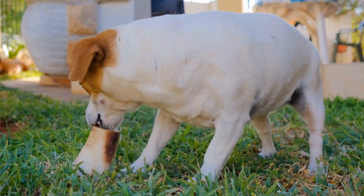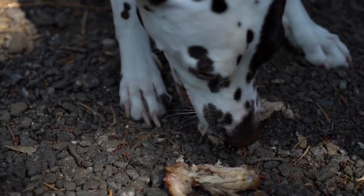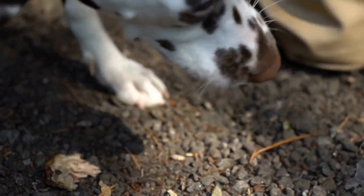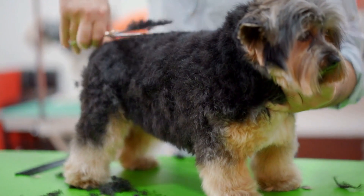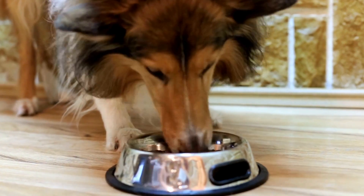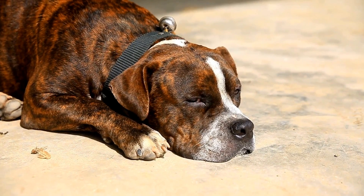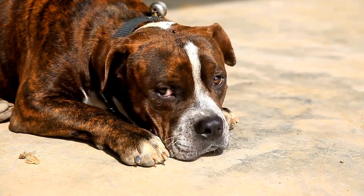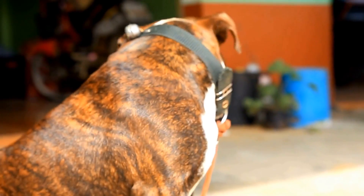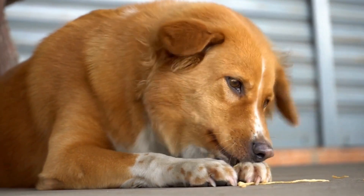Second, radiation therapy: in cases of malignant tumors, radiation therapy may be recommended. It involves the use of high-energy radiation to target and shrink the tumor. Radiation therapy can be used as a stand-alone treatment or in combination with surgery. Third, chemotherapy: in certain cases, chemotherapy may be recommended to slow down the growth of malignant tumors or prevent the spread of cancerous cells. Chemotherapy can be administered orally or through injections.